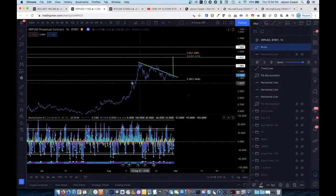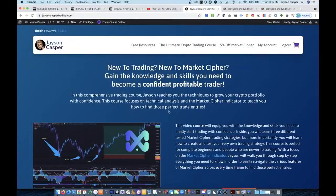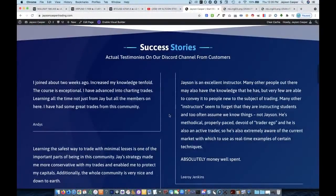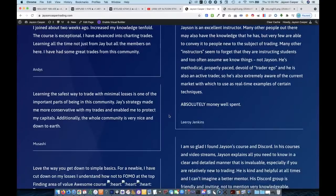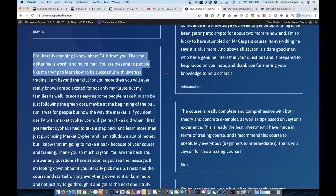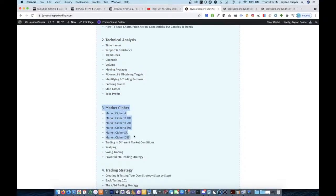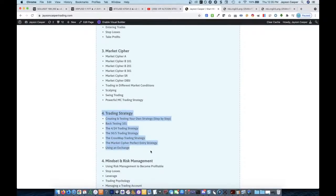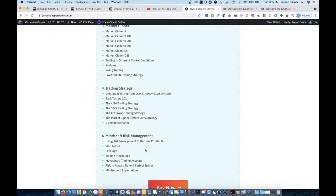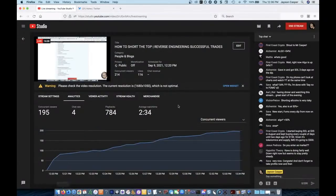By the way, if anybody doesn't know how to get these levels — how to get weekly levels, how to use fibs, how to do all this stuff — check out jasoncaspertrading.com. This course is a comprehensive approach. Even if you've never looked at a chart before, we go through TA from the very beginning, how to use Market Cipher in extreme detail, giving you at least six trading strategies I use with much success, teaching you how to create and test your own strategy, and more importantly teaching you risk management. There's a 30% discount coupon — the coupon code is 'new content special'.